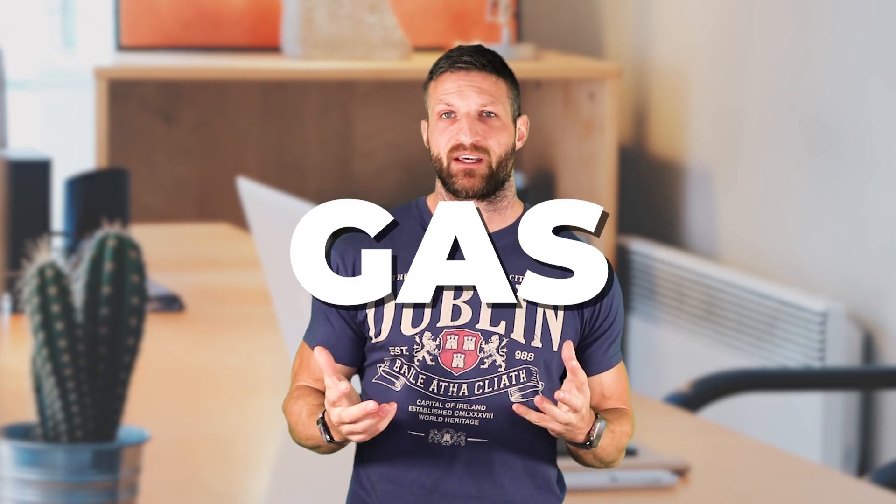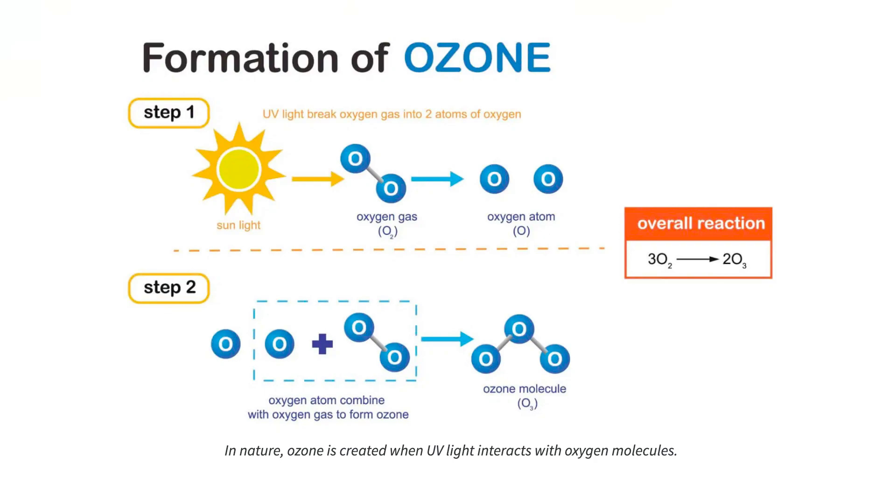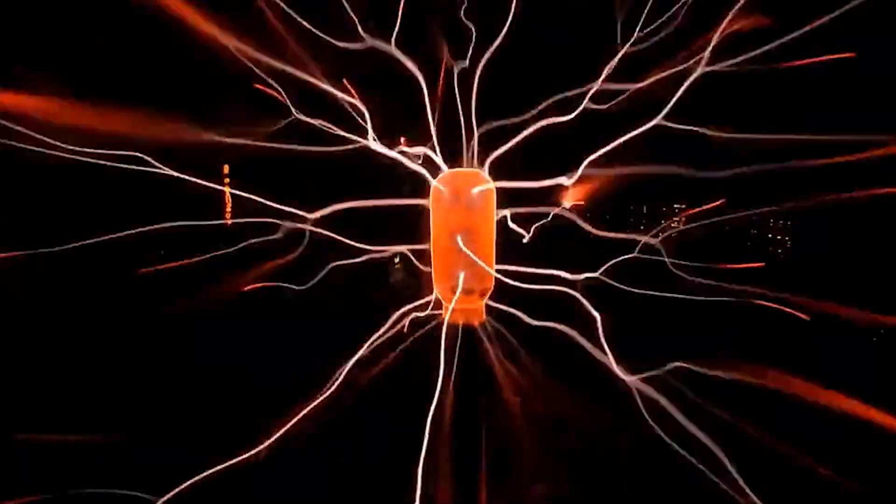Before we talk about the benefits, let's quickly talk about what ozone is. Ozone is a gas, and it gets created in nature when UV light hits O2 molecules — oxygen molecules. Those break apart and in some cases reassemble as O3, so three oxygen atoms instead of two, and that makes ozone highly reactive. Ozone likes to react with other stuff around it, and that's the reason why it has potential health benefits and can be used for treating specific illnesses.